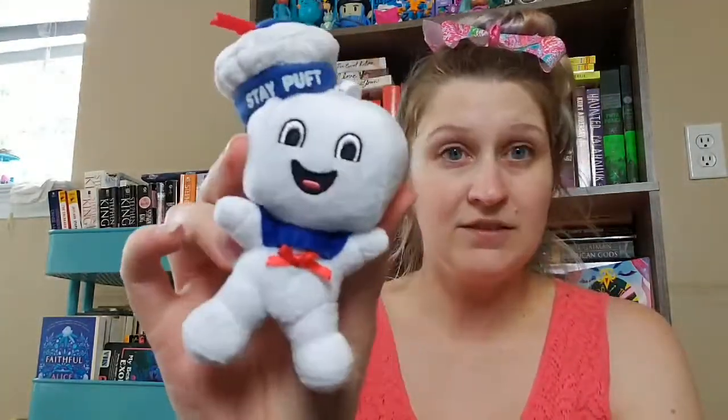I got one of those mixed bags of things because it had this Mr. Stay Puft plush. My son and I really share a bond over Ghostbusters, so I try to pick him up a lot of Ghostbusters things whenever I can find them. As a bonus in that same bag there was a little Care Bear, so that was a nice perk. All that together was like $2.50.